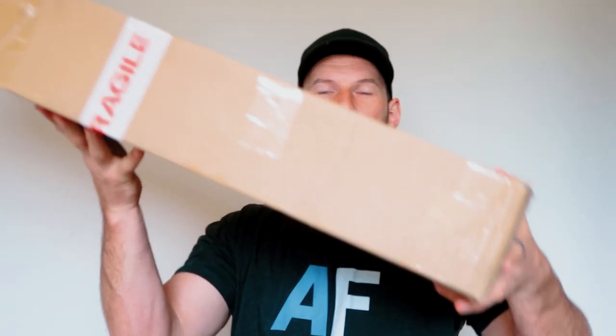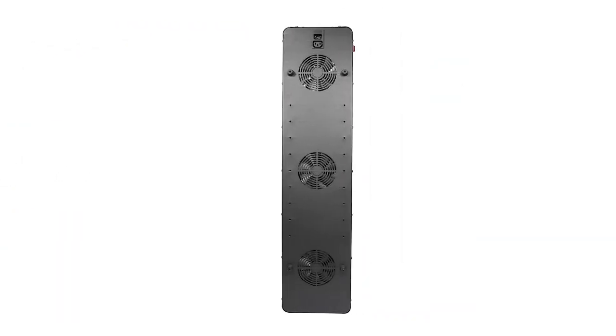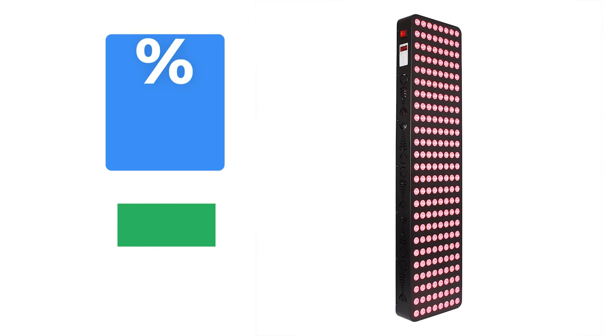If you've watched my work you've probably seen one of their products — the BlueBlox Hive, a little handheld battery-powered red light therapy device. This panel here is their flagship red light therapy product, the Hive Max. It's their largest panel: 200 LEDs, 5-watt LEDs, emitting both 660 and 850 nanometer light.